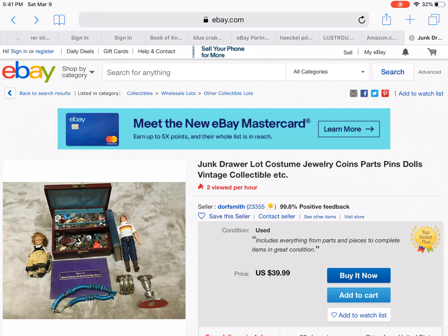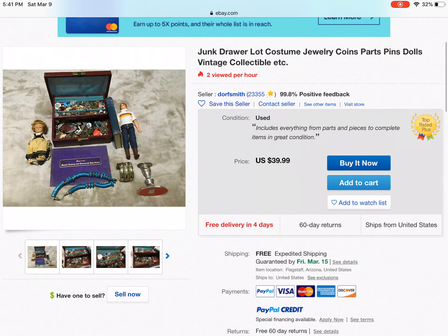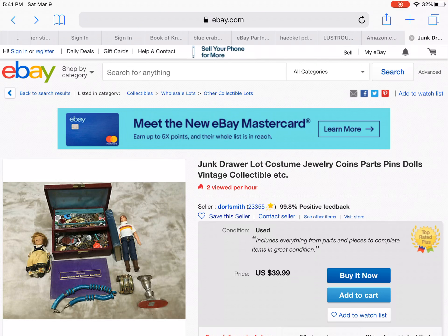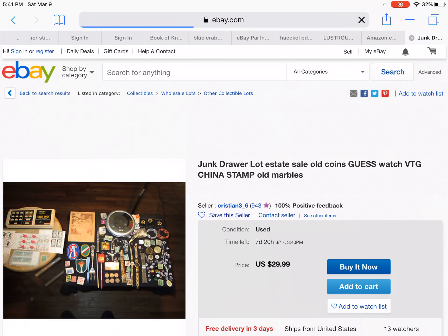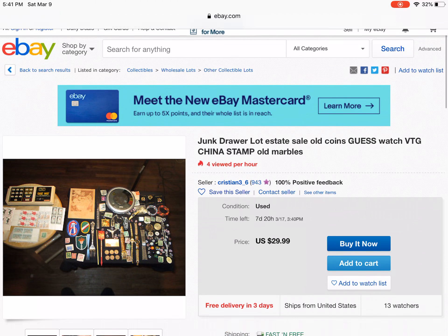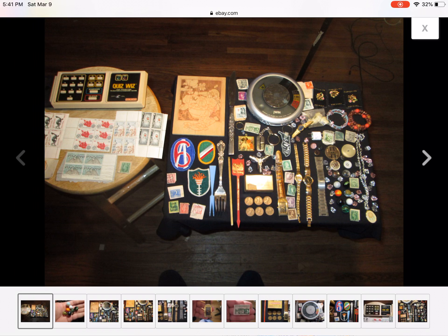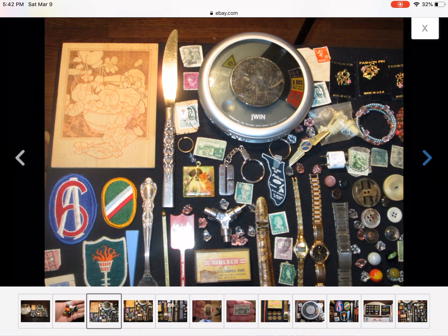What do they want? Let's buy it now. Free shipping. I guess that's kind of worth it — I mean, I don't really know. Junk drawer lot: old coins, gas watch, vintage china — that's like some gems, a bunch of gems scattered throughout, like the gem pusher.